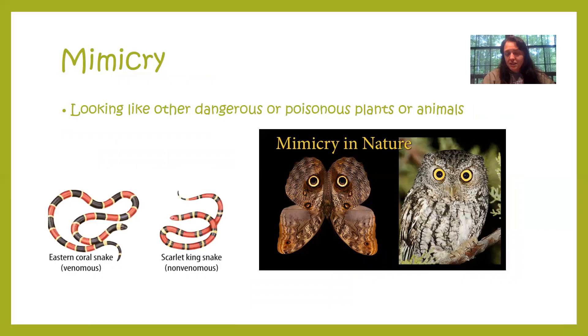Mimicry is our first type of adaptation. Mimicry is when an animal or plant looks like another animal or plant that is dangerous or poisonous. The first example is the Scarlet Kingsnake — it is not poisonous, but it has adapted to look like a snake that actually is poisonous, which helps it avoid getting eaten. The second example is a moth that has adapted to look like the eyes of an owl, which also helps it avoid getting eaten.